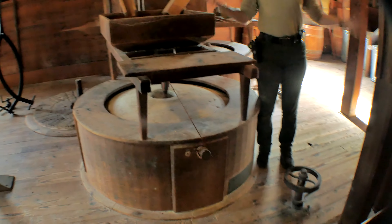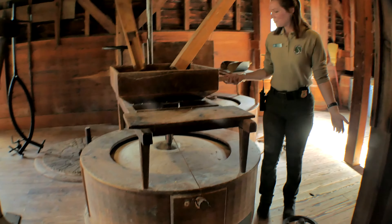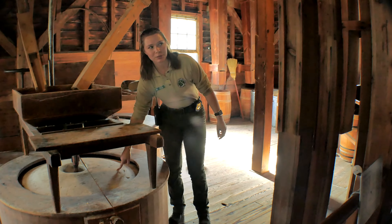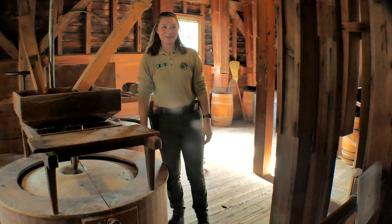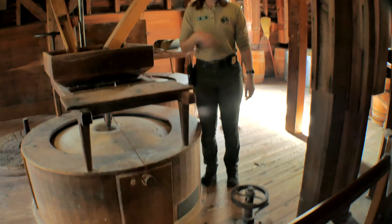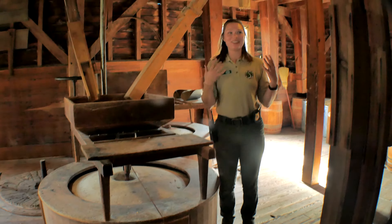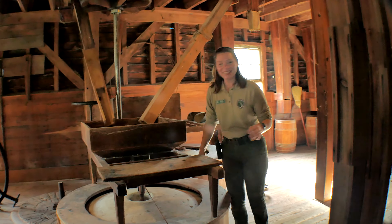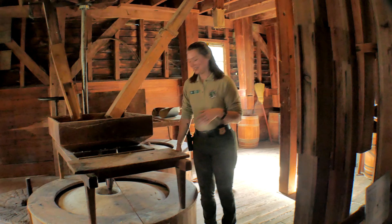Our corn kernels are being broken up, and this is going to spin quite fast. It spins about 80 rotations per minute. I actually put a piece of duct tape on it and counted it to make sure I knew exactly what it was - I like to be honest. So about 80 rotations per minute.